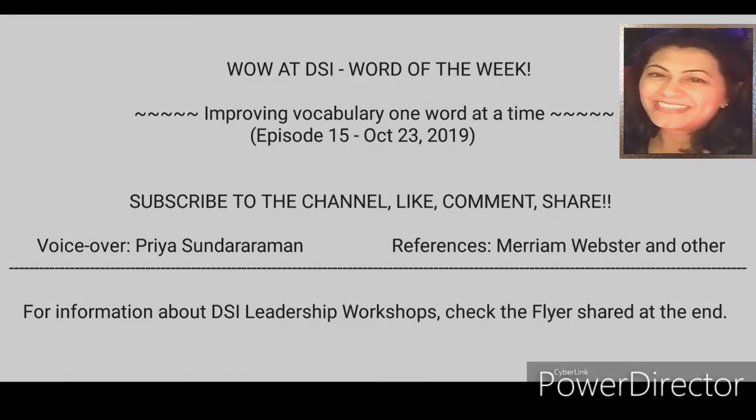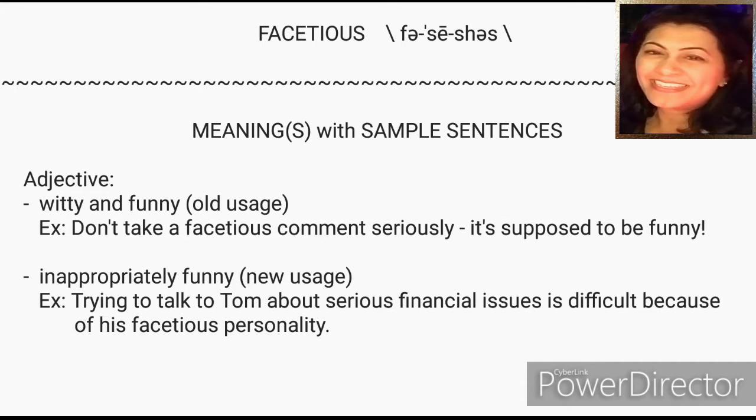The word for this week is 'facetious.' Facetious meaning witty and funny — this was the old usage. Example: 'Don't take a facetious comment seriously, it's supposed to be funny.' It now means inappropriately funny. Example: 'Trying to talk to Tom about serious financial issues is difficult because of his facetious personality.'